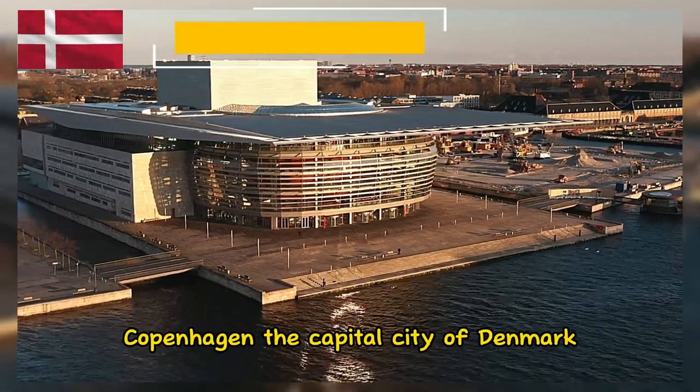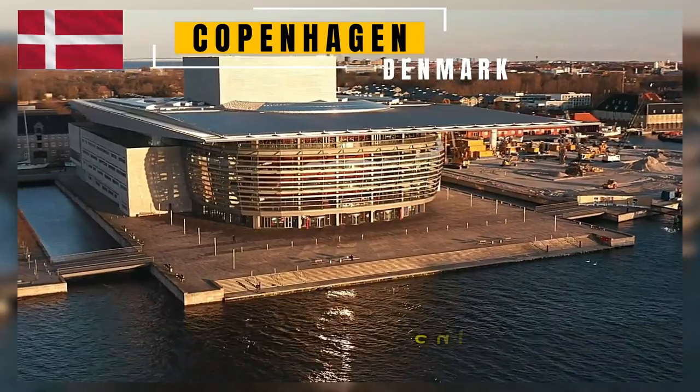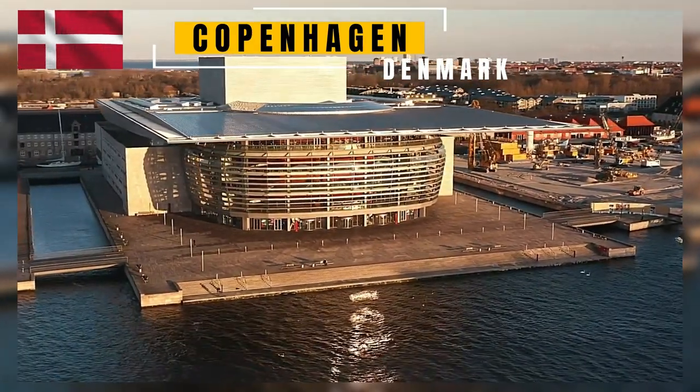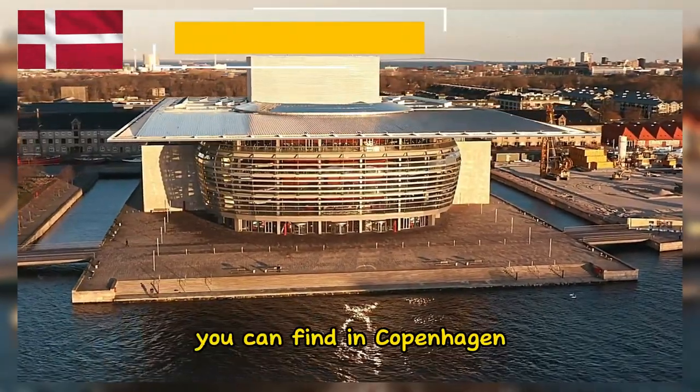Copenhagen, the capital city of Denmark, is renowned for its unique blend of history, culture, and modernity. Here are some of the beautiful aspects you can find in Copenhagen.